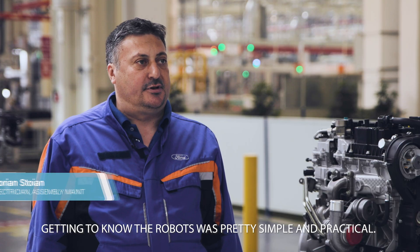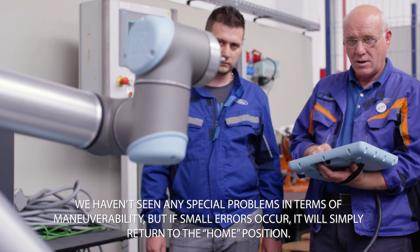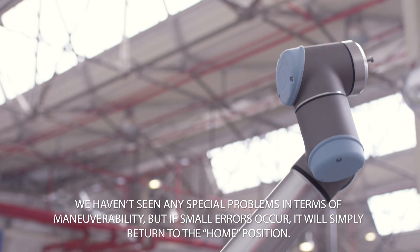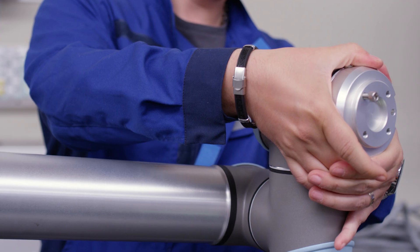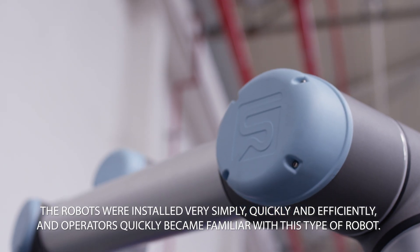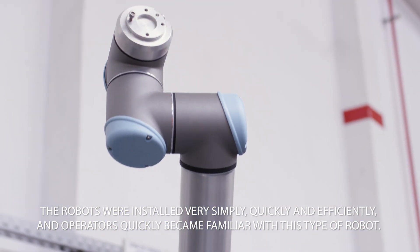Familiarization has been quite easy and practical. From the maintenance side, I haven't had any problems. In the case of the smaller units, we know exactly how it works and it's very easy to put in the home position. The installation has been very easy to implement, fast and efficient, and the operators have become familiar with this type of robot.